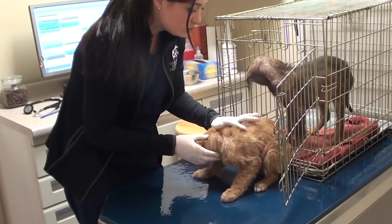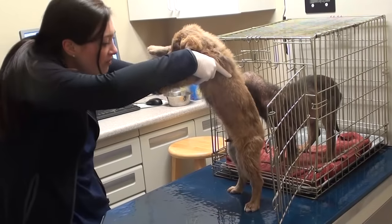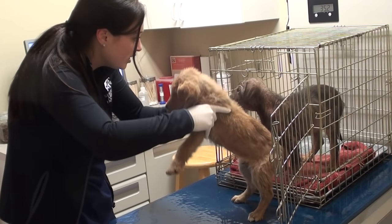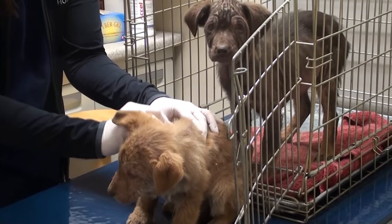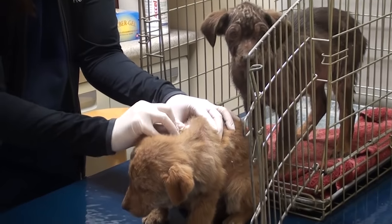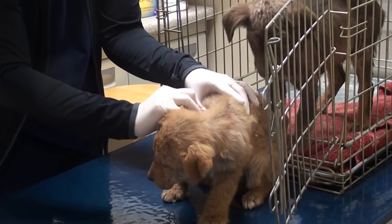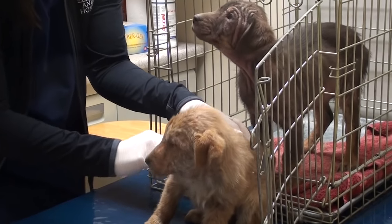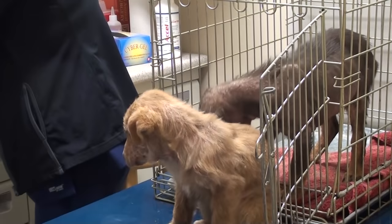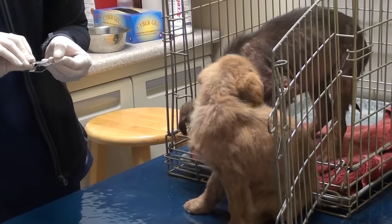We're also going to get a stool sample to see what kind of GI parasites they have. They're the definition of a mangy mutt — they're going to be so cute when we're done. I am literally just taking a scalpel blade and scraping the skin. When we say skin scraping, that's exactly what we mean — trying to get a bunch of that crust and exudate and then suspending it in some mineral oil on a slide so I can look and see if there are sarcoptic mange mites.